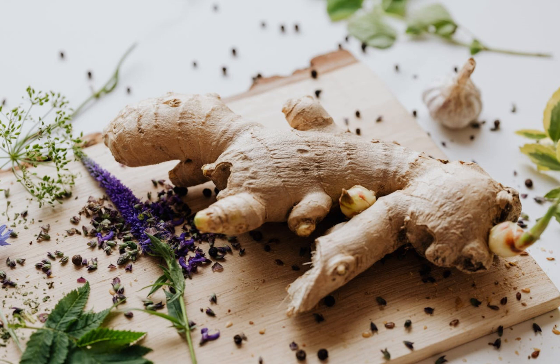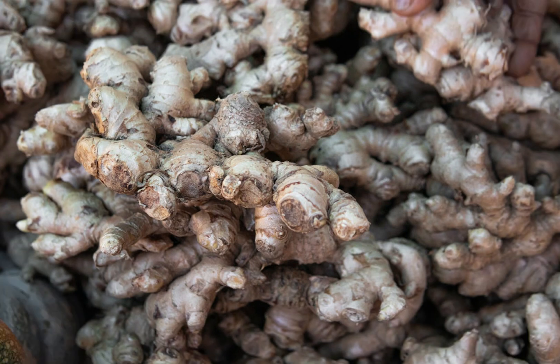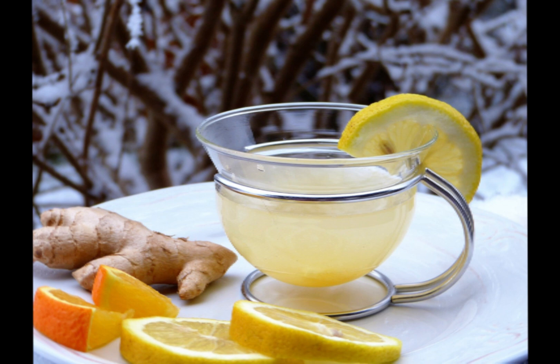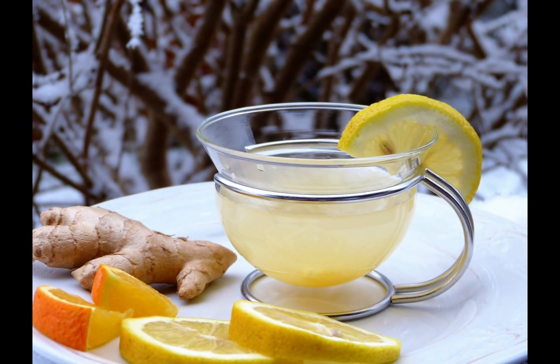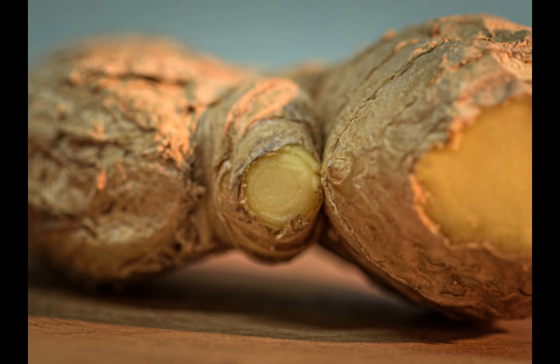Ginger has been used for centuries in both traditional and modern medicine to treat and prevent various ailments. As a digestive aid — one of the most common uses of ginger — it reduces nausea, alleviates stomach pain and bloating, regulates stomach acidity, and helps with constipation.